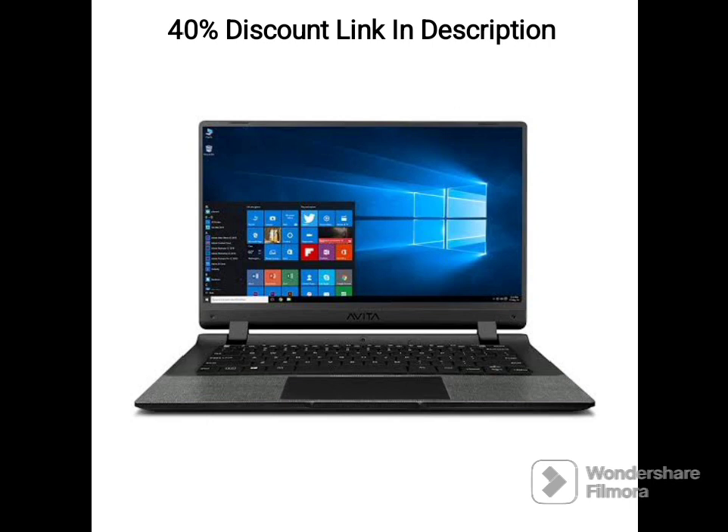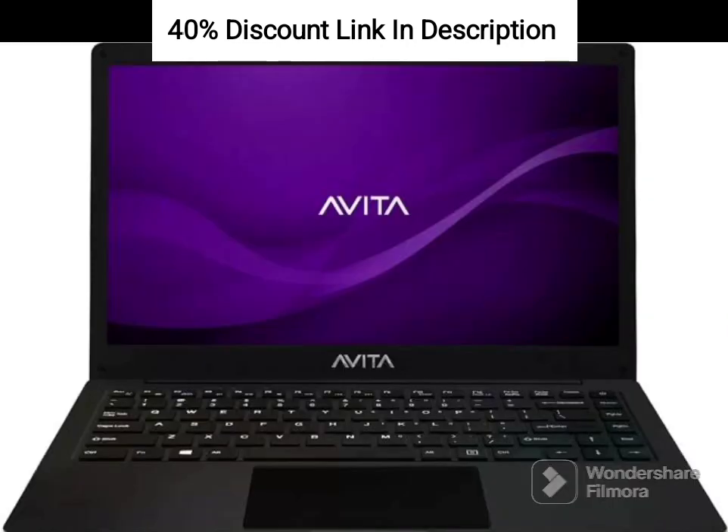With 8GB of RAM, this laptop ensures efficient multitasking and smooth operation even when running multiple applications simultaneously. You can switch between tasks seamlessly and experience lag-free performance.